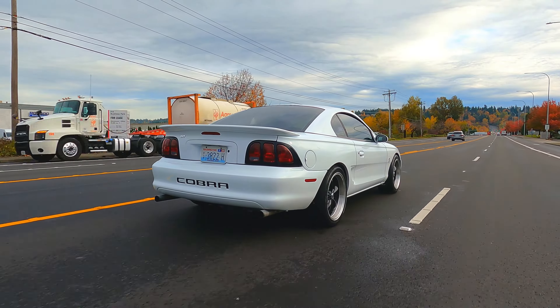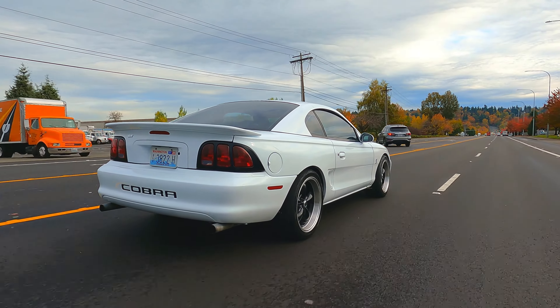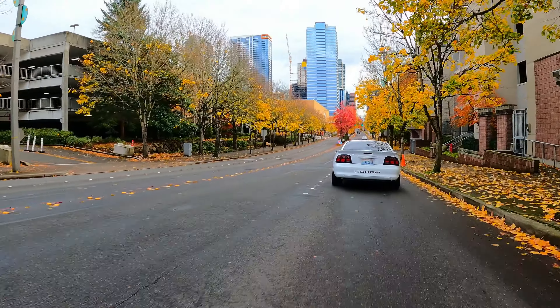SVT means Special Vehicle Team, which was started back in the '90s. When Ford started making Fox Body Mustangs in the '80s, everybody was like, 'What the heck, those are so ugly.' But eventually it started growing on them and people started liking them. Same with this one — when the SN95 came out in the '90s, I think people just didn't like it at first. I thought it was ugly too.